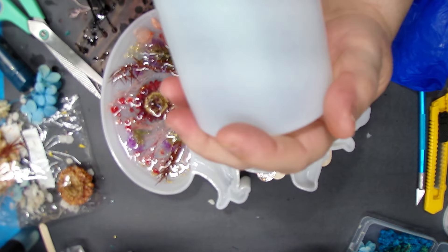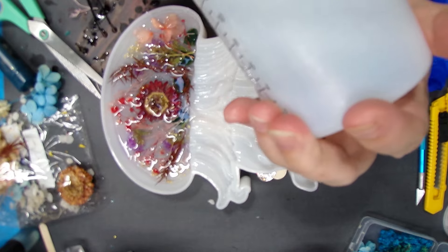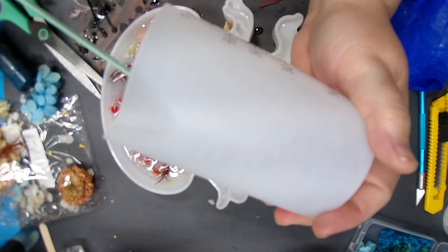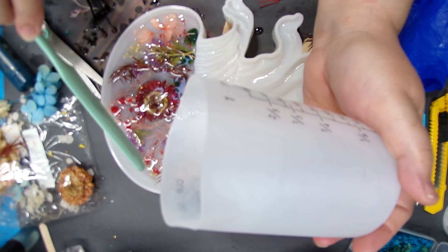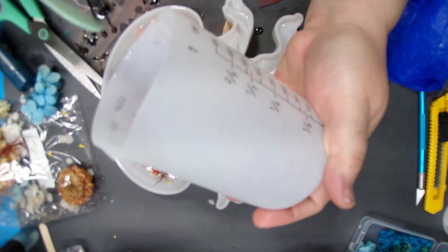I'm making sure I get all of this out. These cups are really nice — I am not paid by Let's Resin to say this, they don't even know I exist. But I like their cups, these cups are really nice. I really do like them.